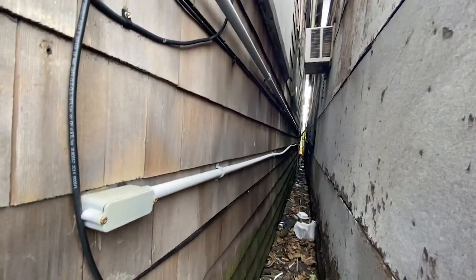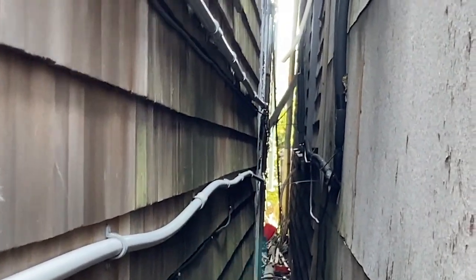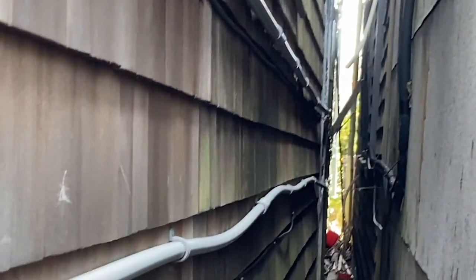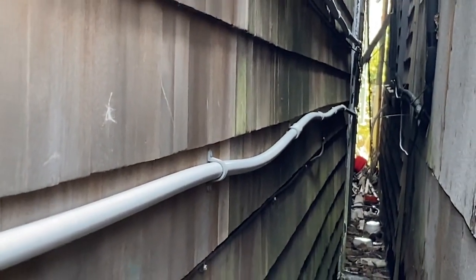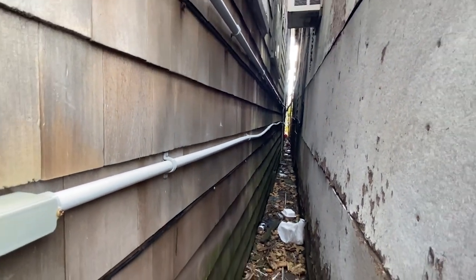I'm somewhere in New England here without giving away the exact location. I spotted these rigid PVC conduits run in this really tight space between these two buildings. The bottom one especially — see how warped it is, and twisted and sagging.